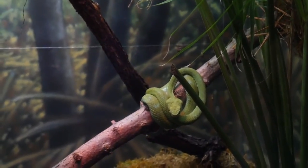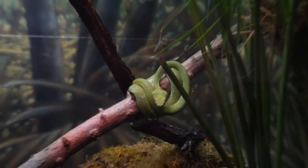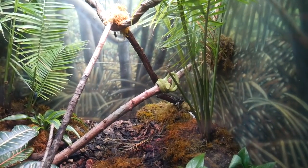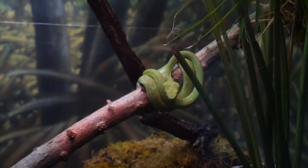This is a Rowley's Palm Pit Viper — neon green. If you were walking through the jungle and it was all foresty outside, you would definitely not see that guy at all. Super, super pretty.